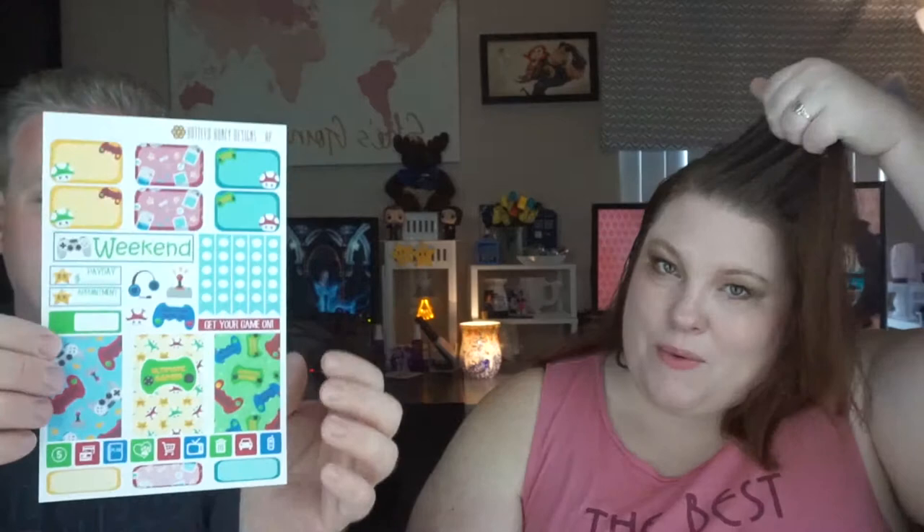The next one is called the Ultimate Gamer weekly kit. She just did this one and she told me she was doing it and I was like, yeah, we're going to need that. I love this one. Video games — I've grown up with these things. I have one of those Game Boys at home. I would really like to see the Game Boy used as one of the little characters — that'd be really cute.